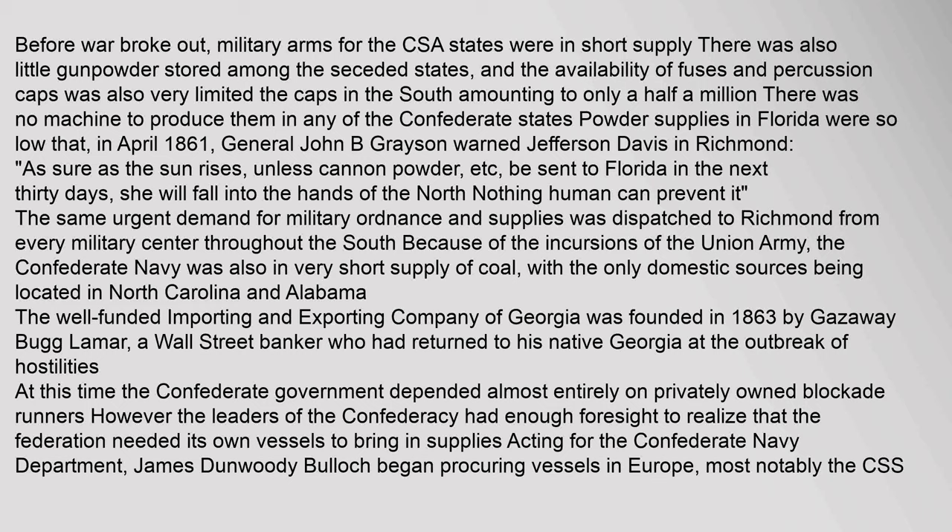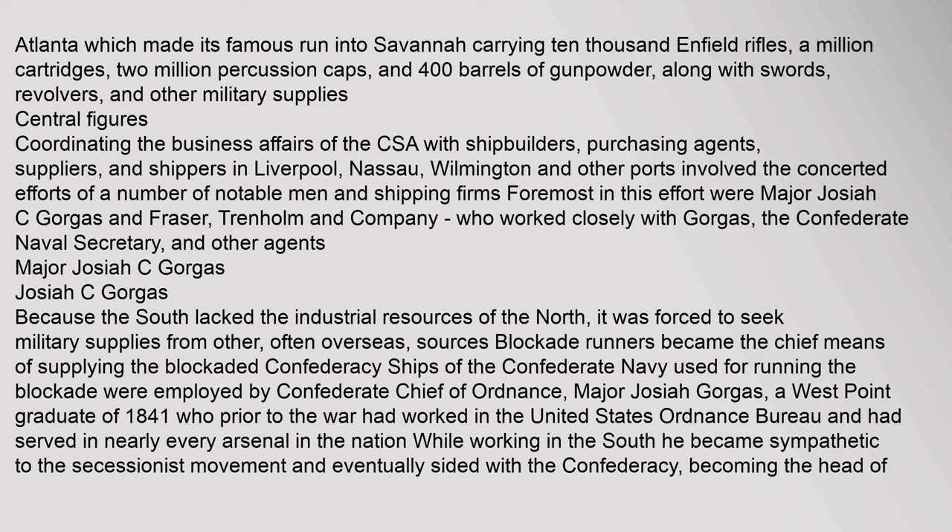The well-funded Importing and Exporting Company of Georgia was founded in 1863 by Ghazaway Bugg Lamar, a Wall Street banker who had returned to his native Georgia at the outbreak of hostilities. At this time the Confederate government depended almost entirely on privately owned blockade runners. However, the leaders of the Confederacy had enough foresight to realize that the Confederacy needed its own vessels to bring in supplies. Acting for the Confederate Navy Department, James Dunwoody Bullock began procuring vessels in Europe, most notably the CSS Atlanta, which made its famous run into Savannah carrying 10,000 Enfield rifles, a million cartridges, two million percussion caps, and 400 barrels of gunpowder, along with swords, revolvers, and other military supplies.